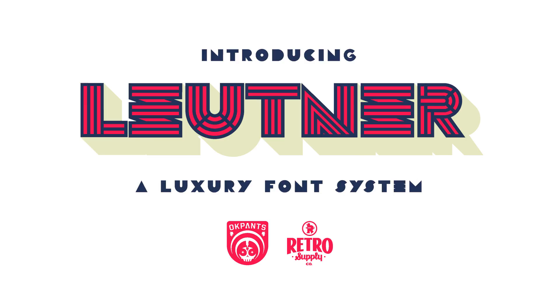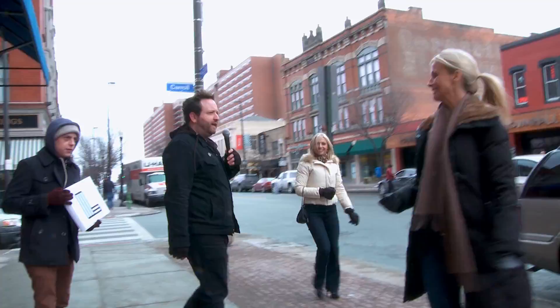RetroSupply.co wanted me to sell my newest font, Lutner, which I designed, so I'm doing it the only way I know how — and that is literally out here on the mean streets with the people.